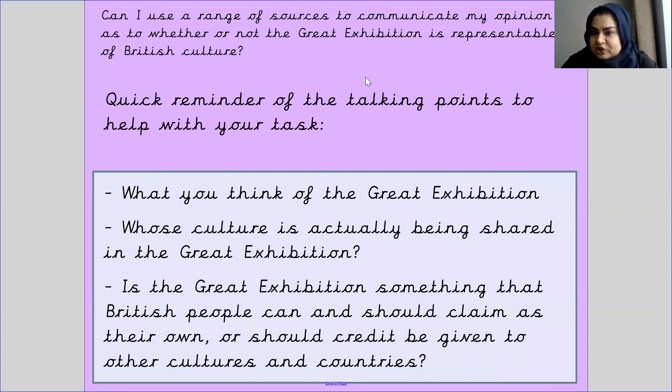Here is a quick reminder of your talking points to help you with your task. You should be able to tell me what you think of the Great Exhibition — did you think it was an amazing thing and why? Whose culture is actually being shared — is it just British culture or more? Is the Great Exhibition something British people can and should claim as their own, or should credit be given to other cultures and countries? Should we say well done to Britain and call it theirs, or do we acknowledge that other people from different countries were involved as well?